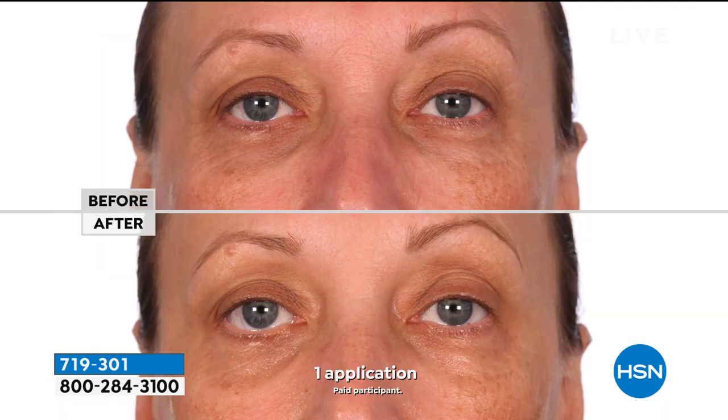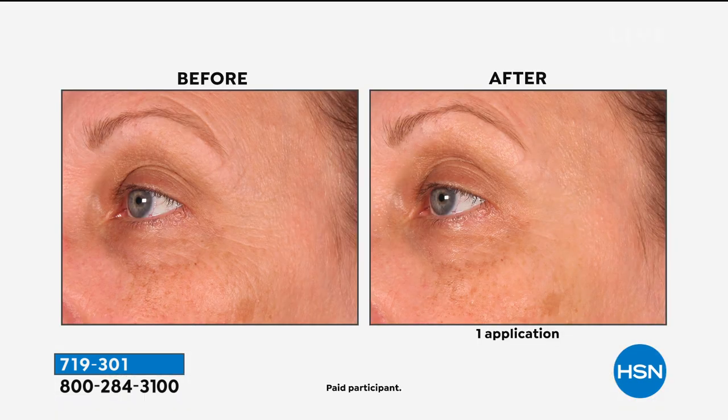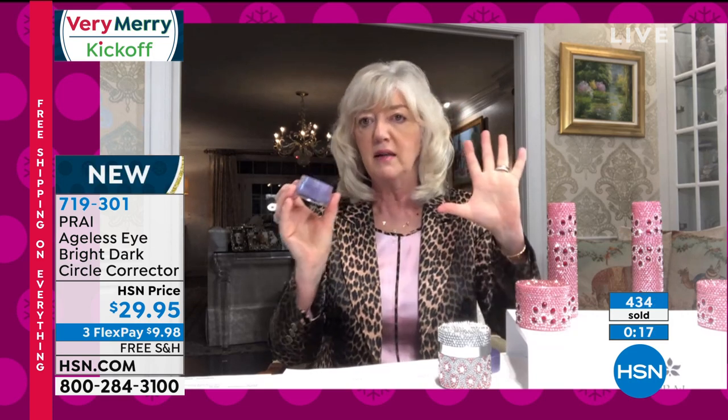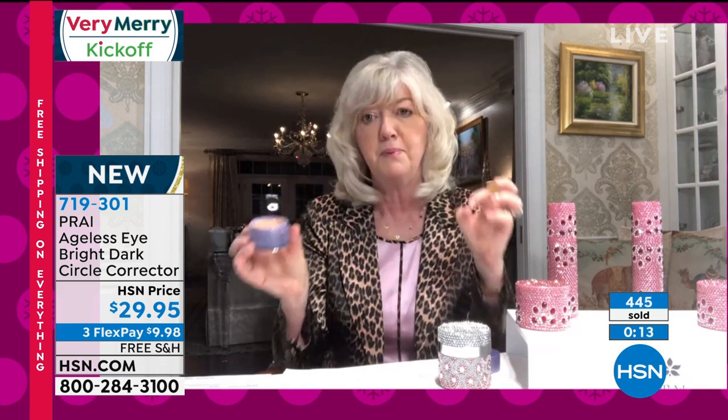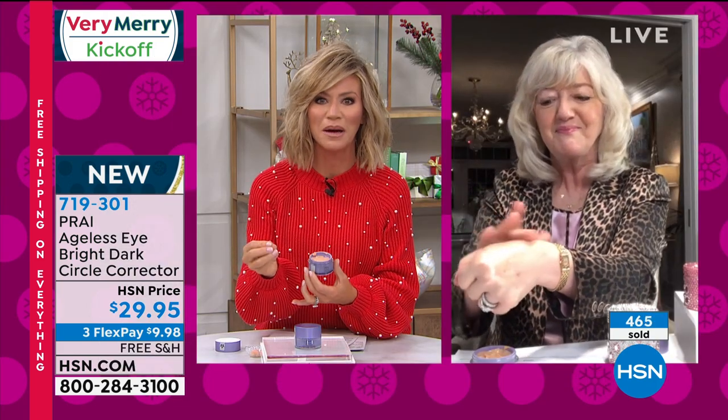A lot of people suffer from dark circles no matter what — it's not lack of sleep or diet, it's hereditary. It can make you look much older and more tired. This is a world launch as part of the ageless line. Pop it on with your ring finger, leave it, and don't worry about concealer — you don't need to. It has a golden peachy-cream formulation, perfect to pair with the Matrixal Morphonics.